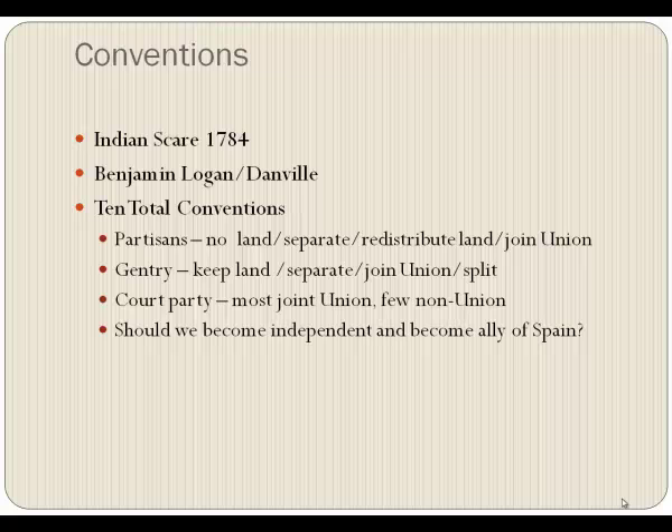In 1784, Benjamin Logan heard there was going to be an Indian attack, so he ran to a meeting in Danville — a very small community with much more importance than its size. He went in and told them about the expected Indian attack, but it turned out to be false. So while he was there, they got to talking — it was about time Kentucky took the initiative and became her own state. The meeting in 1784 in Danville would be called the first Kentucky convention, and there would be a total of ten conventions over the next few years.